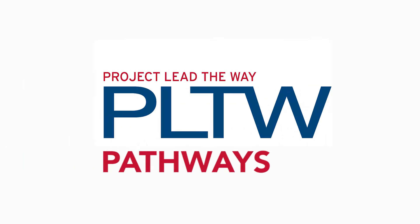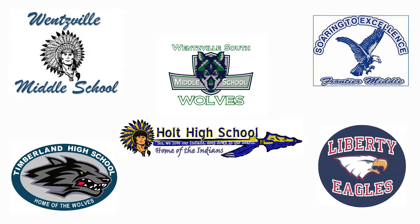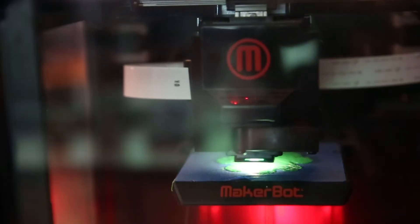Project Lead the Way also prepares teachers to engage their students in hands-on learning. We have adopted all three Project Lead the Way pathways — in computer science, engineering, and biomedical science — in our high schools and grades 6 through 8. These project-based courses engage students in learning discipline-specific content as well as professional skills through hands-on activities, projects, and problems.